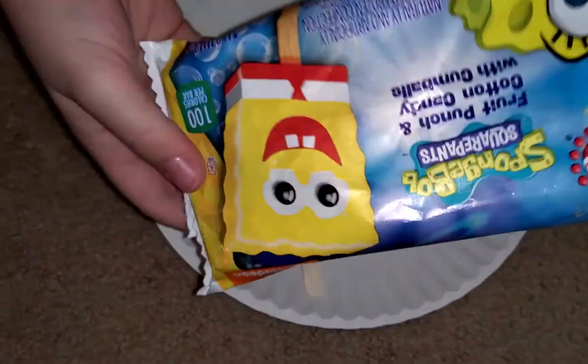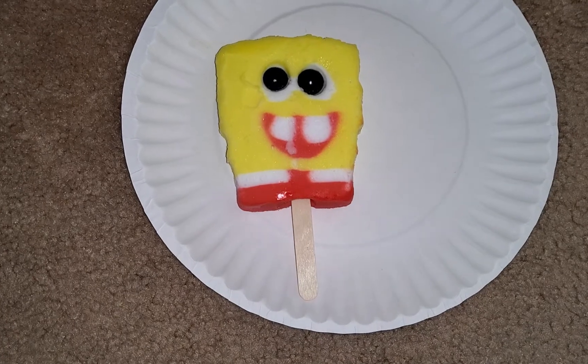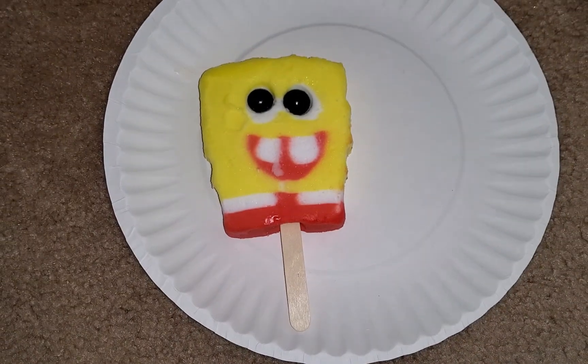Let me get the other one. Let me open it up. Okay, let's see this one.